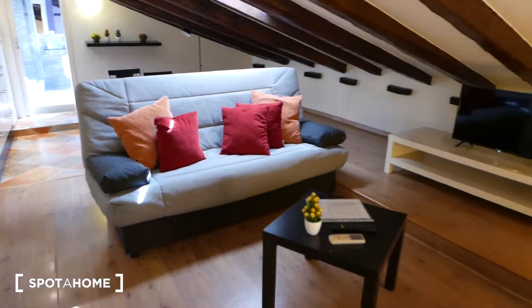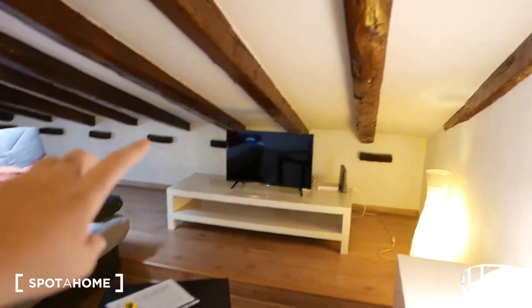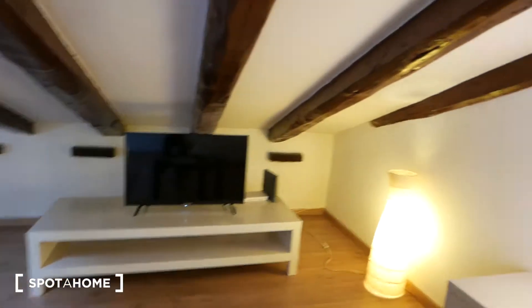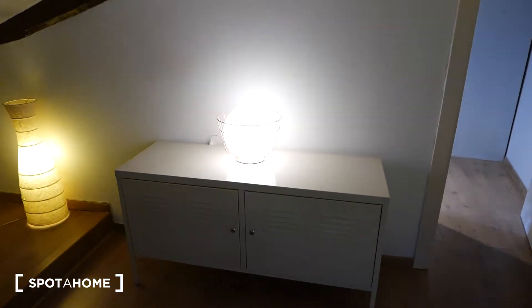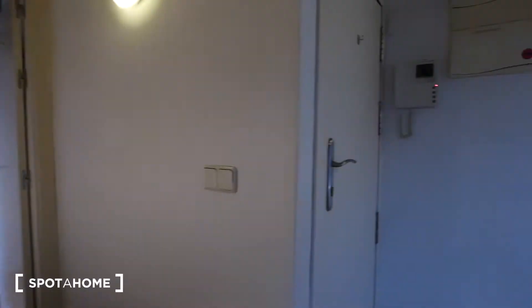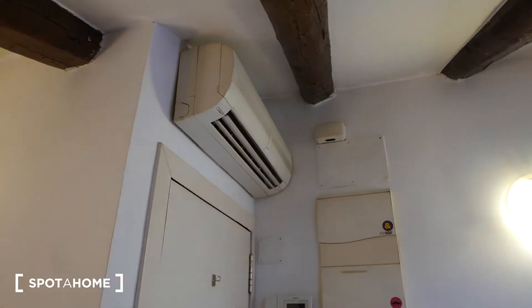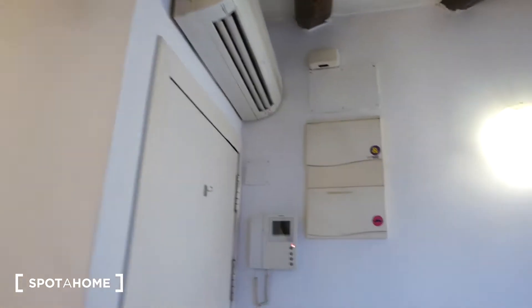So we have right here a big plush couch, super comfortable. We have a coffee table over here. Over there we have a TV with a little cabinet. And if we turn around, we see that we have a little storage space here, sort of like lockers right there. You can very comfortably watch TV and just hang out with friends. If we turn around, that right there is the front door. And above it you can see that we have AC, which is amazing. Madrid gets really, really hot in the summer, so having AC is a very big plus.